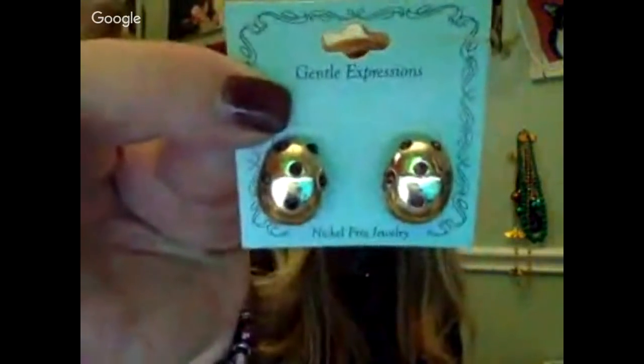This is a decorative little safety pin — it's actually soldered on there. These are really pretty. And then there's another pair of earrings on the card — Gentle Expressions, they must be sensitive ear earrings. I have my Monet earrings and the necklace today that I won from Sally. It looks like it goes with everything.